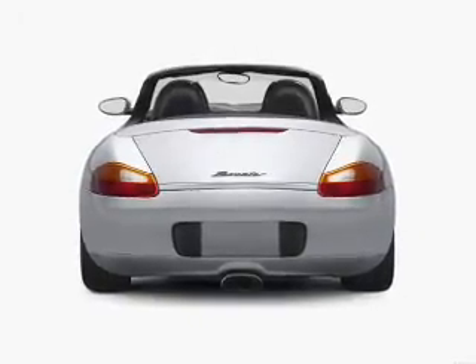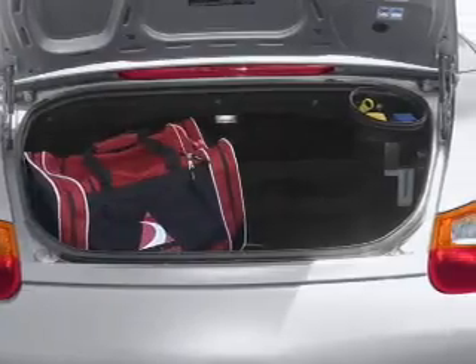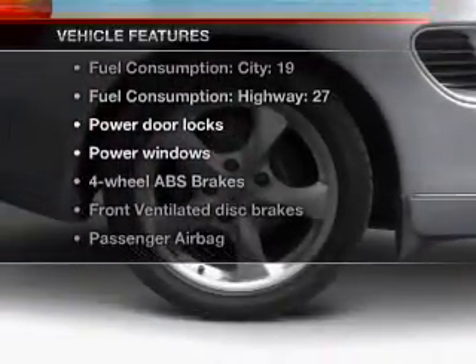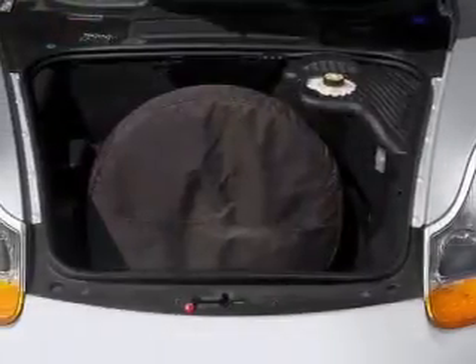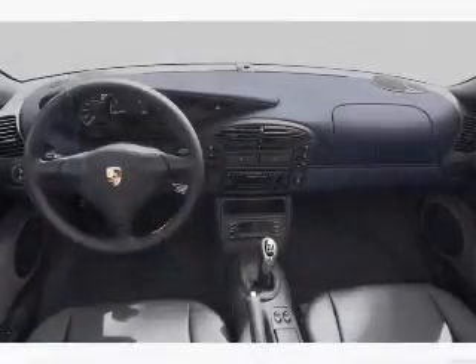You will appreciate the safety feature of anti-lock brakes. Let the outside in with a power convertible roof. And with these notable features, you won't want to miss out on the opportunity to own this amazing ride: leather seats, power door locks, power windows, AM-FM stereo, and power mirrors, power steering.